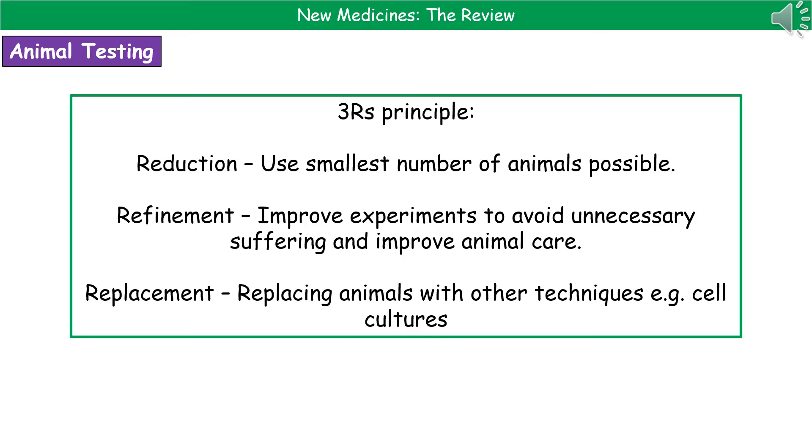Obviously not everyone agrees with animal testing, but for those who think we should be allowed to test drugs on animals to develop new drugs for humans, we abide by what's called the three R's principle: reduction, refinement, and replacement. Reduction means using the smallest number of animals possible. Refinement means improving experiments to avoid unnecessary suffering and improving care of the animals during the trial. Replacement means that where possible we've replaced the use of animals with other techniques like cell cultures.